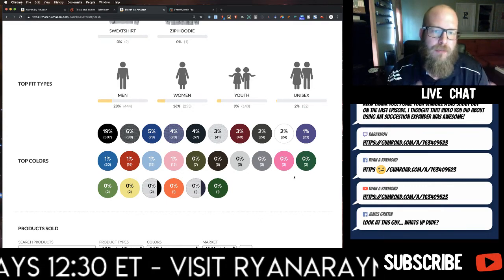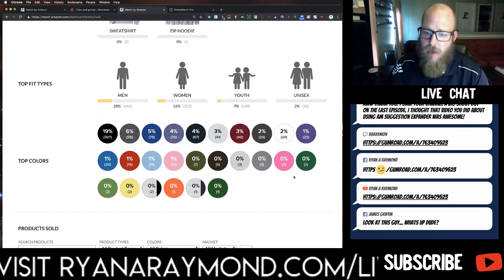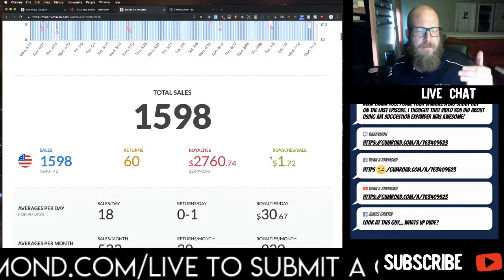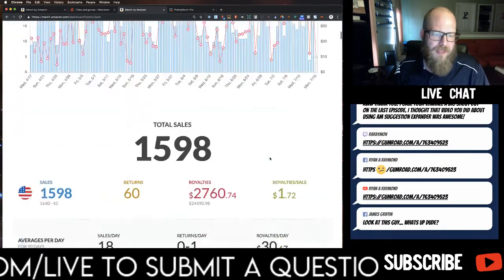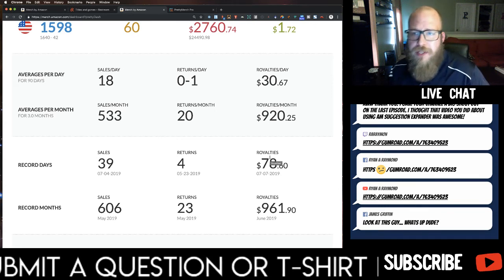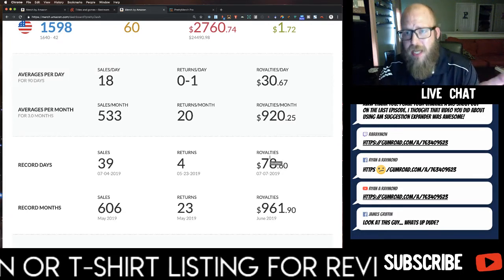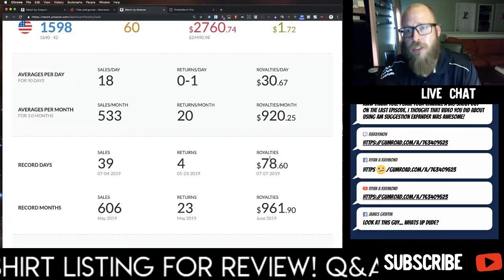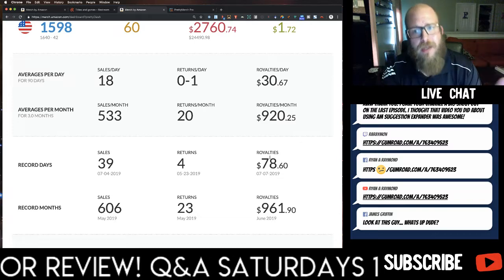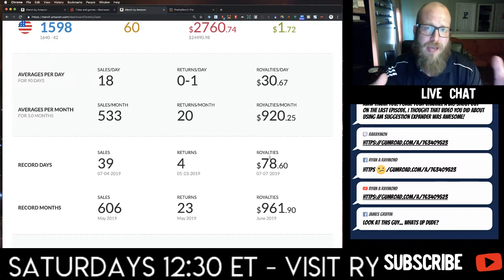That's my favorite tool — Pretty Merch gives you such a powerful analysis of how your sales are going so you can learn to sell more shirts. If you're struggling and not sure if this is worth it yet, consider where you are. If you're at Tier 25, you probably don't need to upgrade to Pro yet. The free version — just install the Chrome extension and get it. Then when you're ready, I'd recommend upgrading. At least get the free version so you can start understanding what's happening with your account.